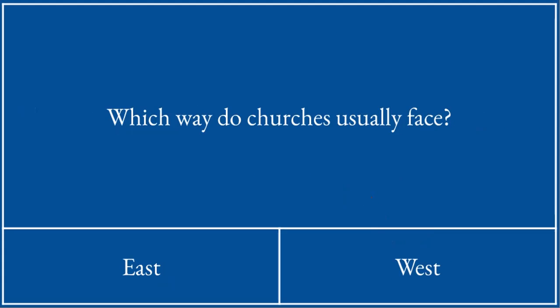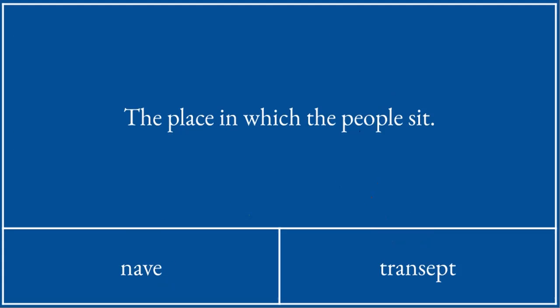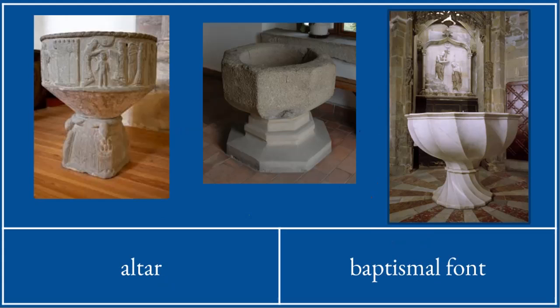Which way do churches usually face? They face east. This hat, which a bishop wears, is called a mitre. The people sit in the nave. This thing here is a baptismal font, where people are baptized in the name of the Father, and the Son,